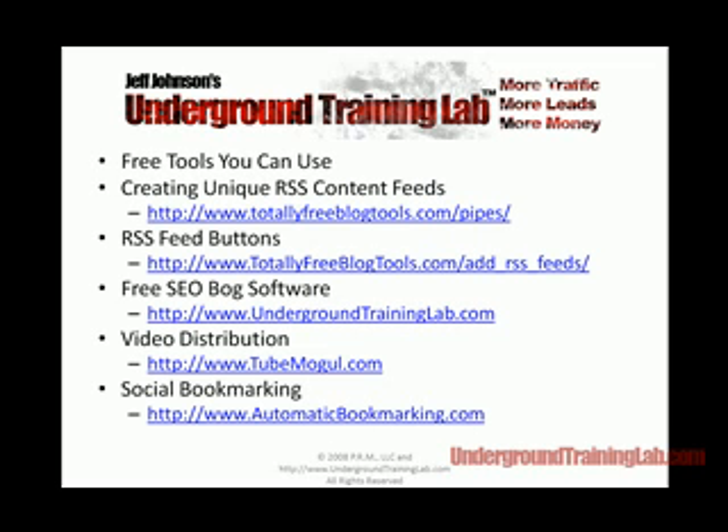Here are the free tools I promised you — the ones we use in our own business. I own TotallyFreeBlogTools. If you want unique RSS content feeds for your blogs — unique content feeds the search engines don't consider duplicates — we created a tool at totallyfreeblogtools.com/pipes. Another way we get incoming links: when you give away free software, free themes, or free widgets, we'll generate a few hundred to a few thousand incoming links within weeks. For video distribution, a free service is TubeMogul.com. For social bookmarking, we use automaticbookmarking.com — that's how we get quick incoming links and get listed and ranked in the search engines very quickly.